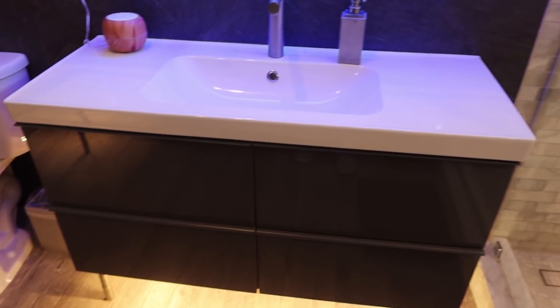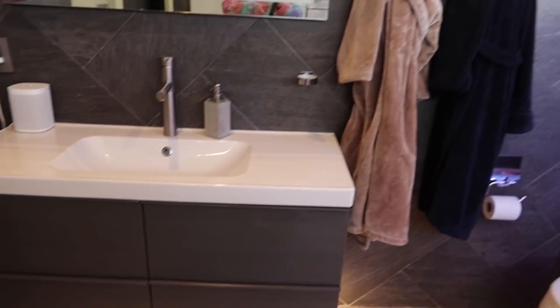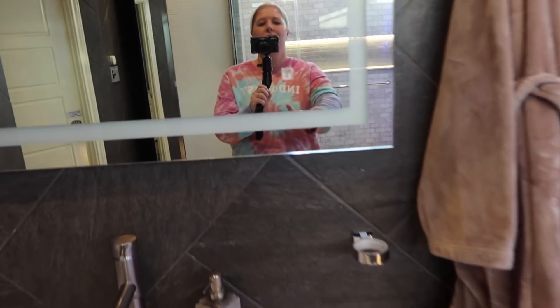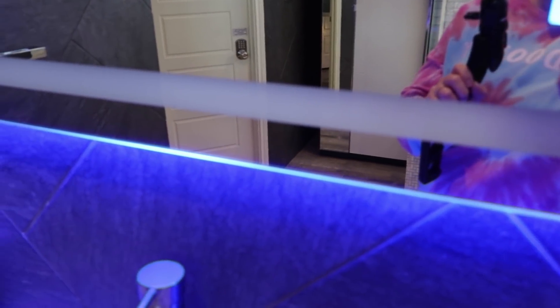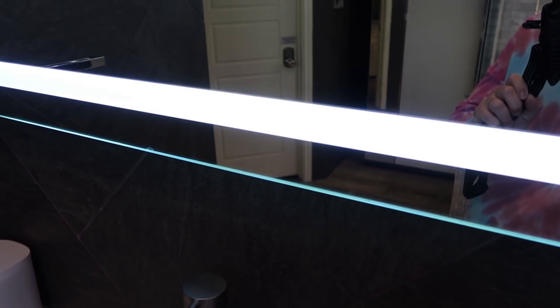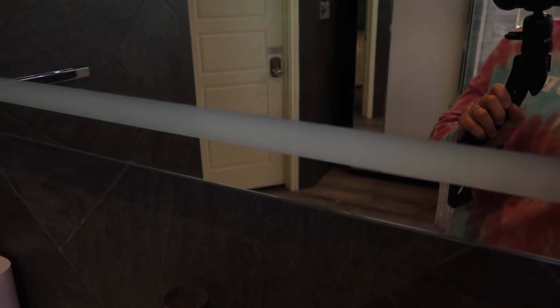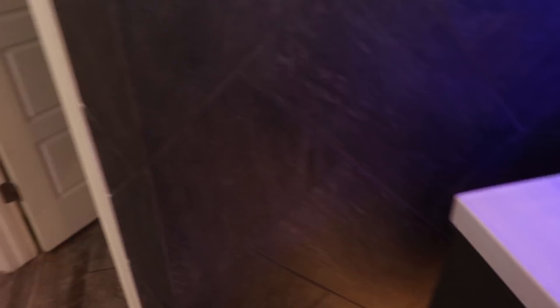It's got two sinks because this is the master. And this mirror is really cool — you can change the lighting. There's a blue light, a white light, a combination of white and blue, and then off. They also have speakers everywhere if you're really into listening to music.